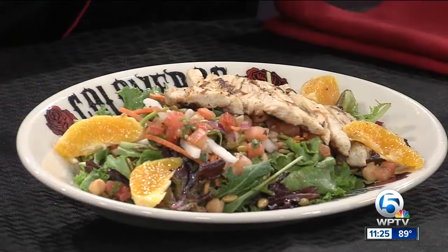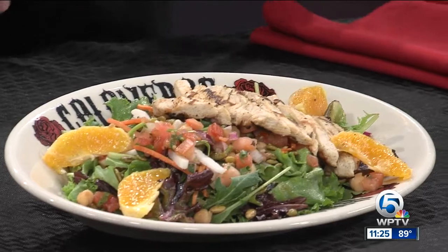So take me through this salad. What do we exactly have in here? First we're going to start with our spring mix, and then we're going to add a little cilantro lime dressing. And then we're going to add our chickpeas, our sliced oranges, our shaved jicama, shaved carrots, pumpkin seeds, and our pico de gallo.